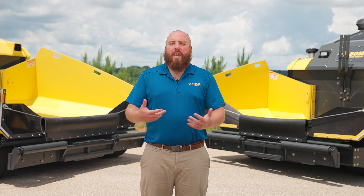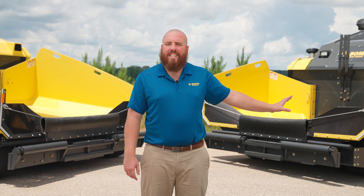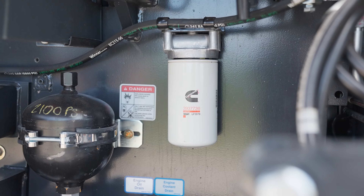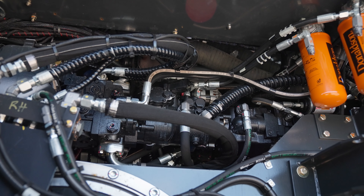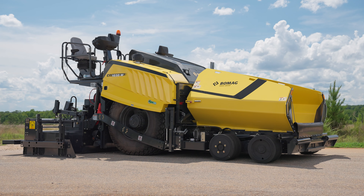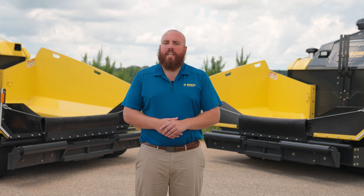The CR paving line comes in three different sizes, all equipped with Cummins engines. The CR820T and W models come with 160 horsepower engines and 10-ton hopper capacities. Moving up to the CR1030T, it comes equipped with a 225 horsepower engine and a 14-ton hopper capacity. The largest paver we offer, the CR1030W, comes with a 260 horsepower engine and a 16.7-ton hopper capacity.